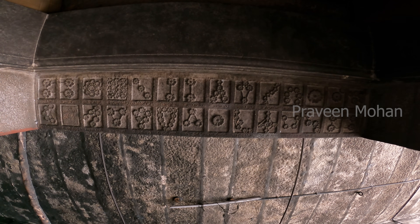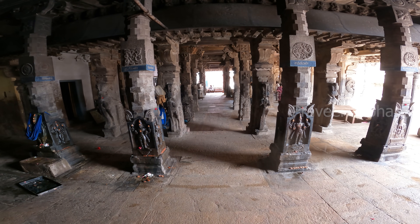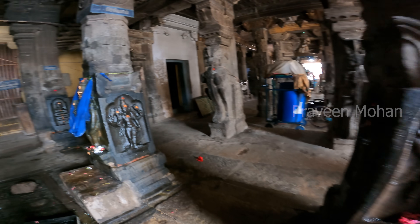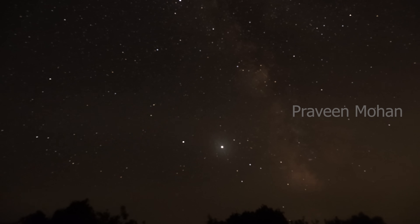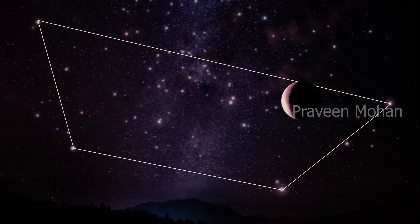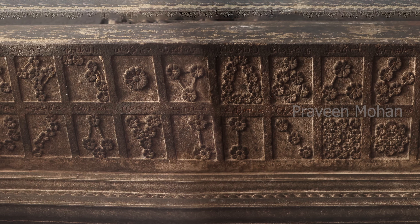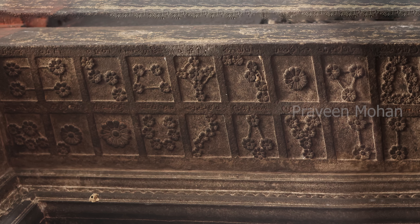But right next to these star systems, you can see these strange Gods. Who are they? Is it possible that they have the answers to our questions? How did ancient builders understand the stars so much? Did they use advanced technology like telescopes to study the sky? If not, how could they carve these nakshatras or lunar stations accurately with the exact number of stars? Please let me know your thoughts in the comment section.